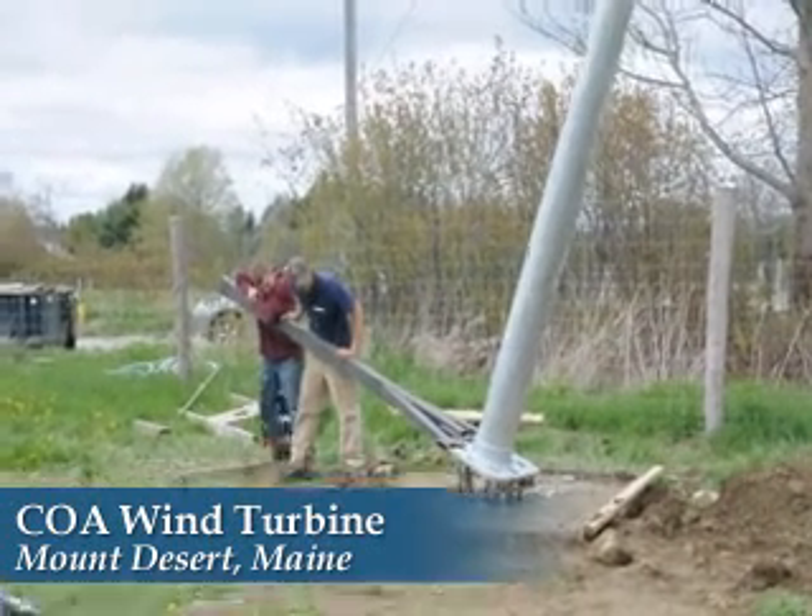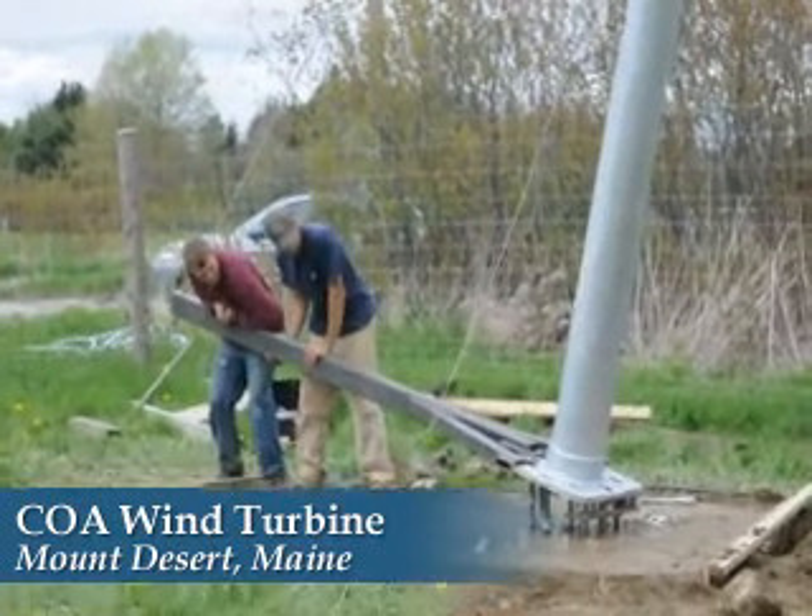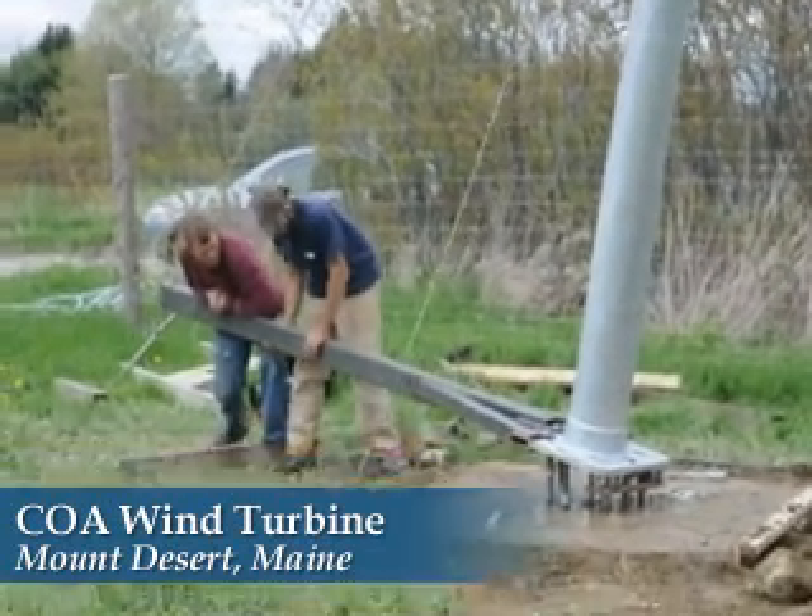The COA will host a public reception celebrating the turbine on Wednesday, May 27th at 9:30 a.m. For other related news, see FenceViewer.com or pick up your copy of the Mount Desert Islander.